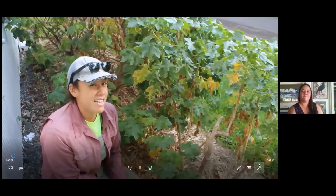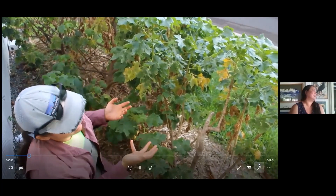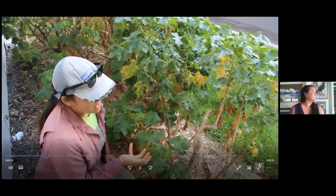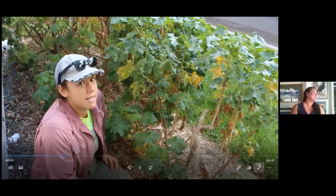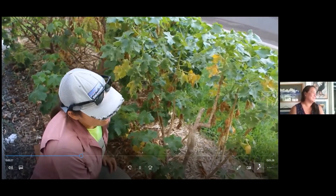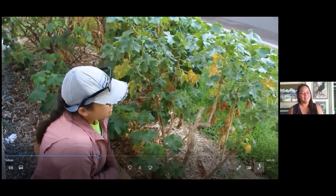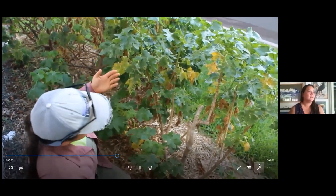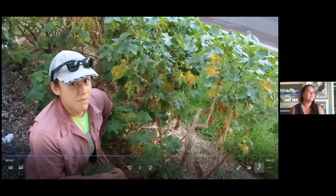Here we have a Hibiscus brackenridgei — it is our state flower and also an endangered species, endangered because of fire threat and habitat loss. Today we're going to be air layering this particular plant. Hibiscus is really easy to do from vegetative cuttings, but you can also do it with air layers. The benefits of air layers are that some species just don't take well from vegetative cuttings. The downside of air layering is that it's a bit more labor-intensive and takes more time to get one particular rooted plant compared to doing hundreds of cuttings.